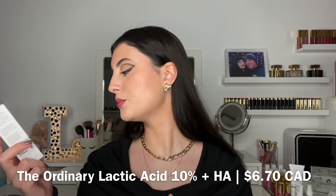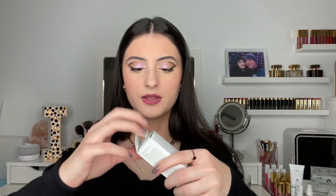This is the Lactic Acid 10% + HA — a high-strength lactic acid superficial peeling formula. You're supposed to apply it once a day as a chemical exfoliant. I'm not really into physical exfoliants, so I'm really excited to try this out. It's supposed to target uneven tone, texture, and fine lines. Here it is — it has a yellowish-orange formula and it's cold right now because I was keeping it in my skincare fridge. I think I'm going to do two-week trial videos for each of these products.